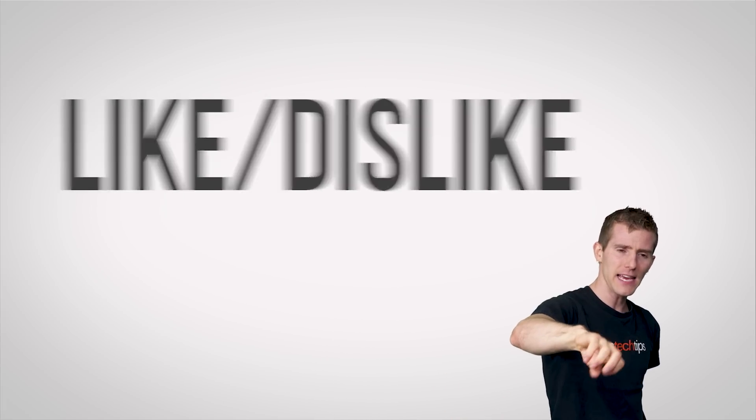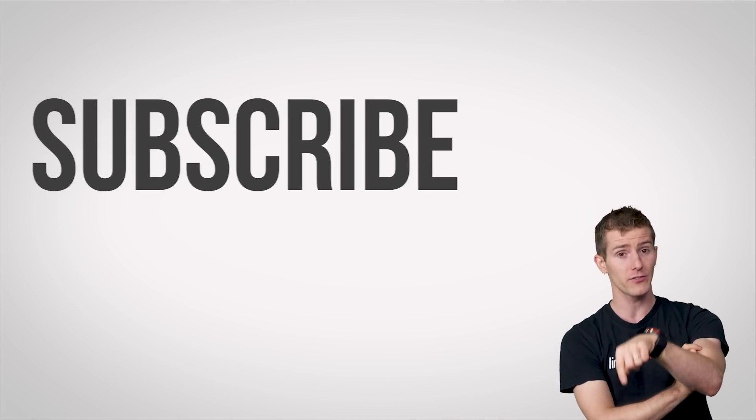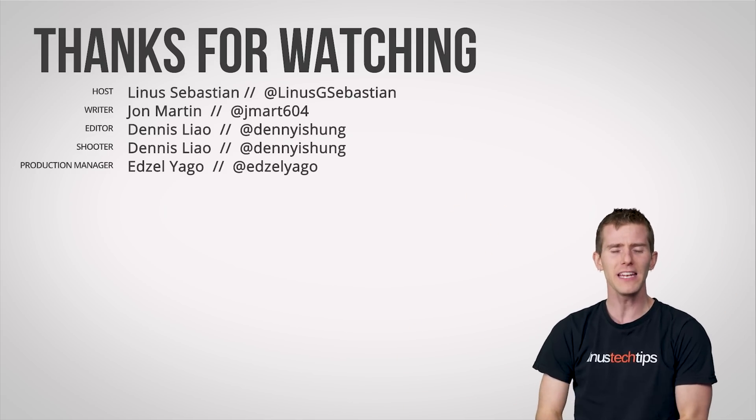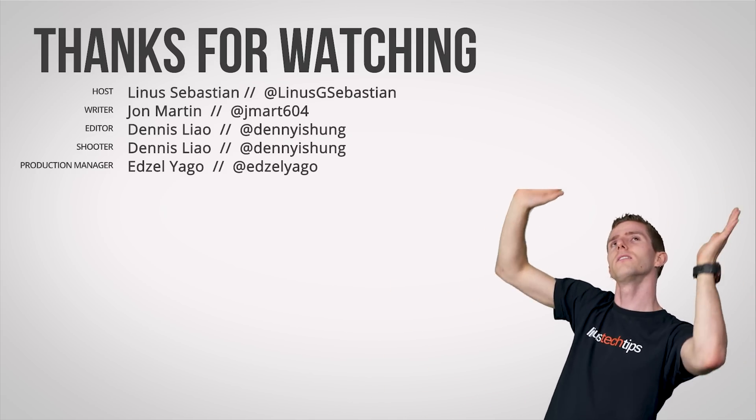Thanks for watching, guys. Like, dislike, check out other channels, leave a comment if you have suggestions for future videos, and don't forget to subscribe so you don't miss any amazing tech content just like this one.